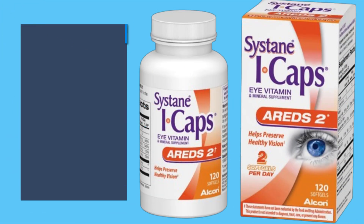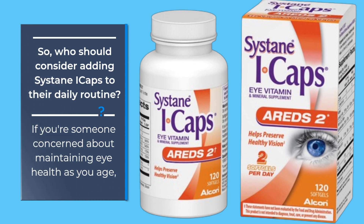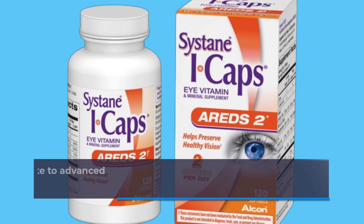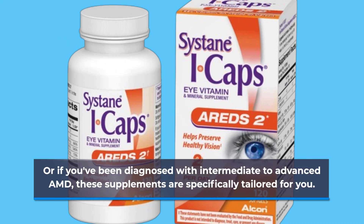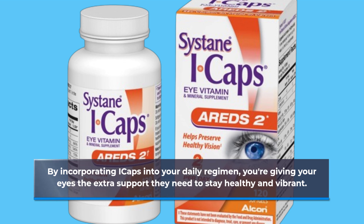So, who should consider adding Cystane Eye Caps to their daily routine? If you're someone concerned about maintaining eye health as you age, or if you've been diagnosed with intermediate to advanced AMD, these supplements are specifically tailored for you. By incorporating Eye Caps into your daily regimen, you're giving your eyes the extra support they need to stay healthy and vibrant.